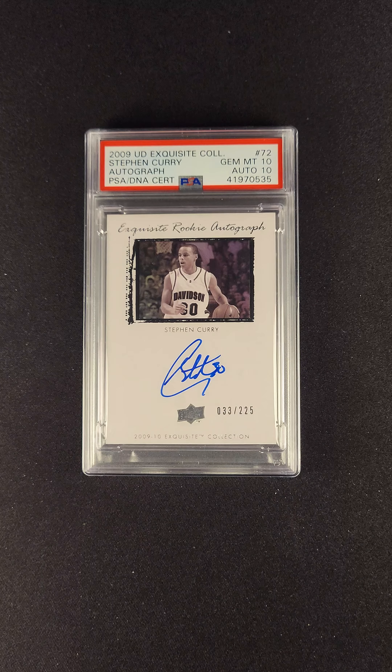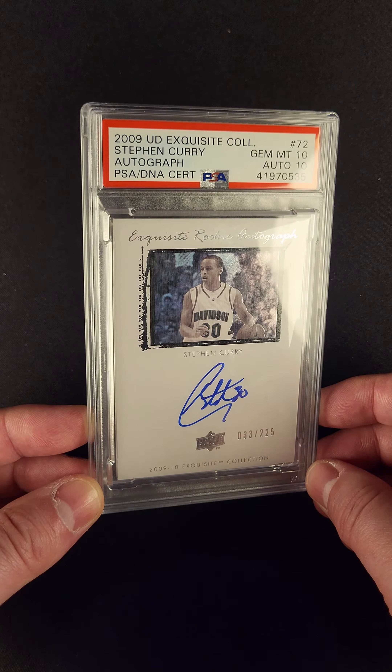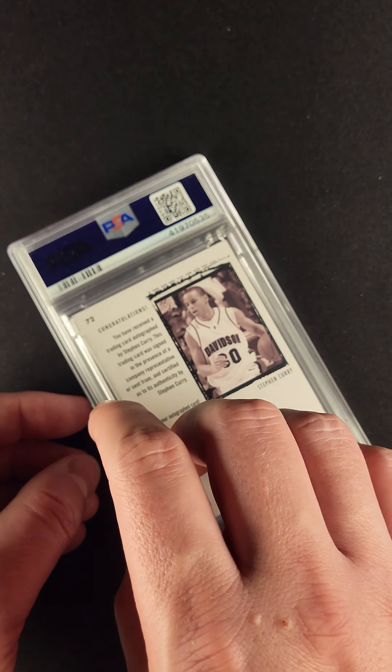Here's one that's going to make some of you very excited. The 2009 Exquisite Steph Curry autographed rookie, numbered out of 225, in a PSA 10 with a 10 autograph.